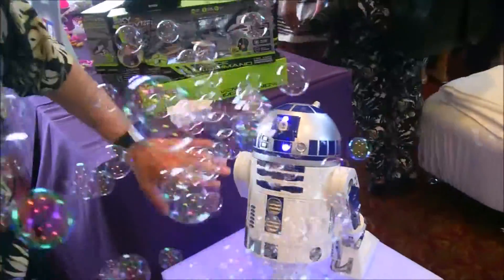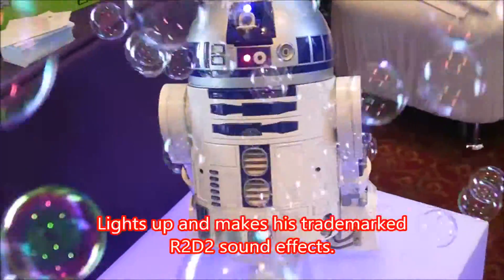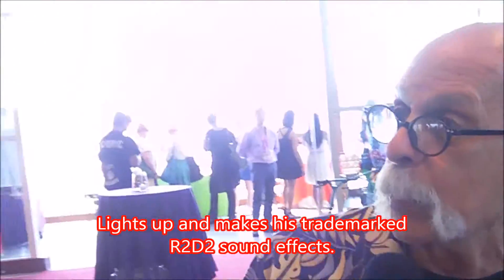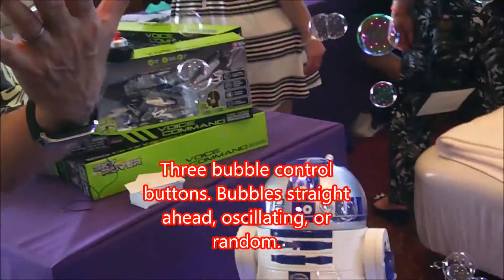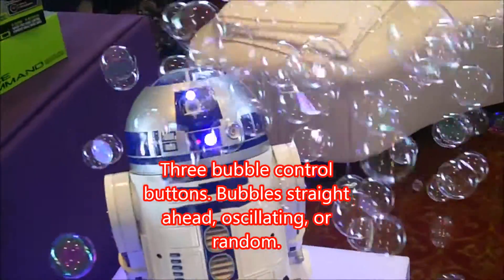This is really a nice-looking reproduction of this guy. R2-D2 sells for $79.99, and he's coming out in the next month or so. We're taping this in July, so in August you should see R2-D2.